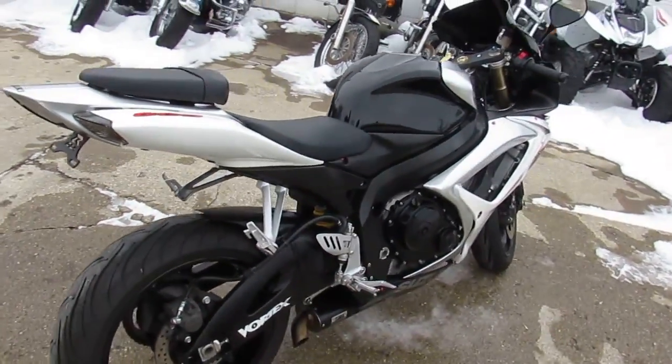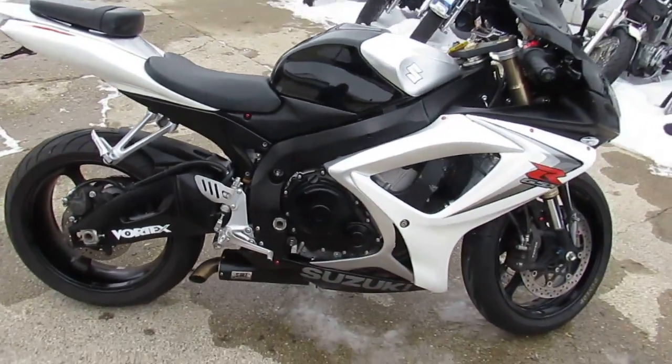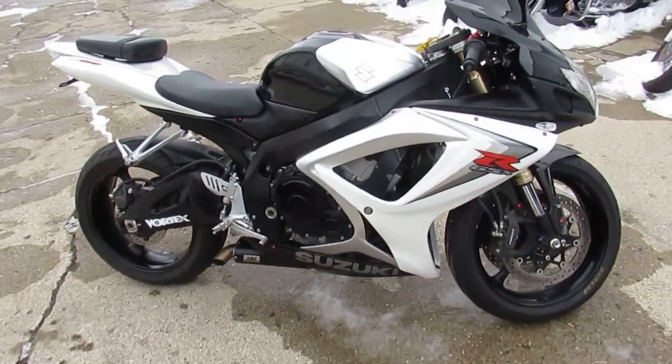Sharp black, white, and silver paint — this one is done right. It's got an HMI exhaust, CRG levers, fender eliminator kit, flush mount front turn signals, and a blacked out windscreen.